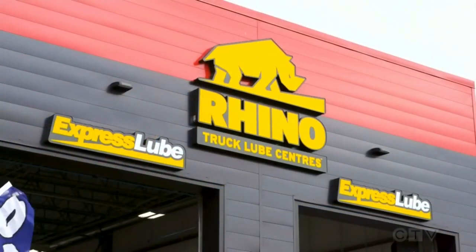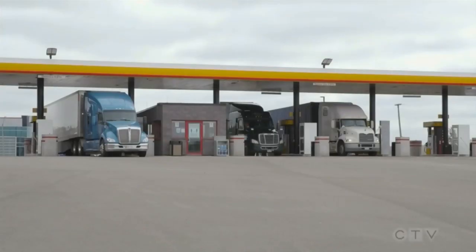Exciting times, John. Thank you so much for your time here this morning — go have a nap now. I really appreciate it. Still quite early there. I can hit the gym — there won't be anybody in the gym. Start the day early. Thanks so much. Thank you. John O'Connell, the VP of Operations for Rhino Truck Lube Center.